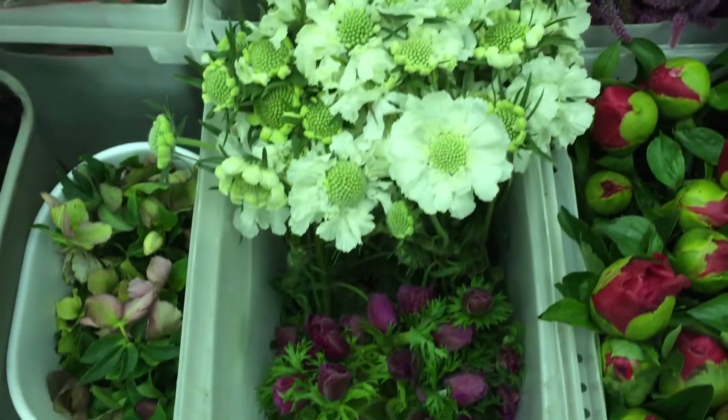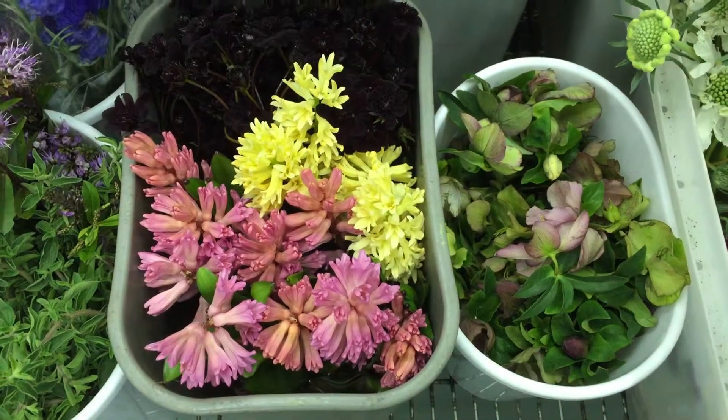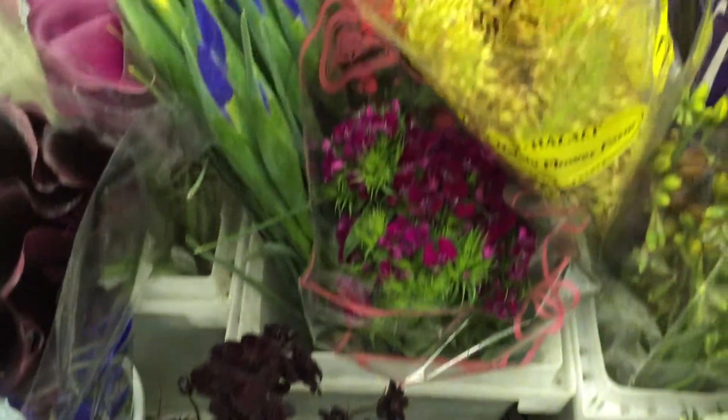Scabiosa, Anemone, Hellebora, Lilac, Chocolate Cosmos.